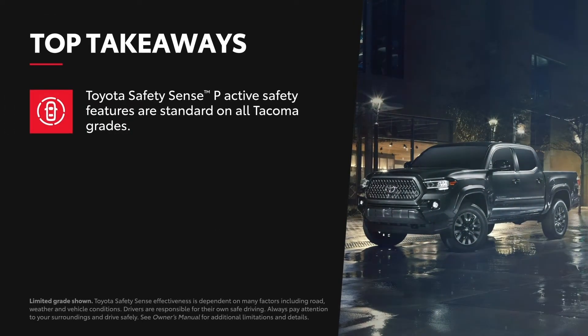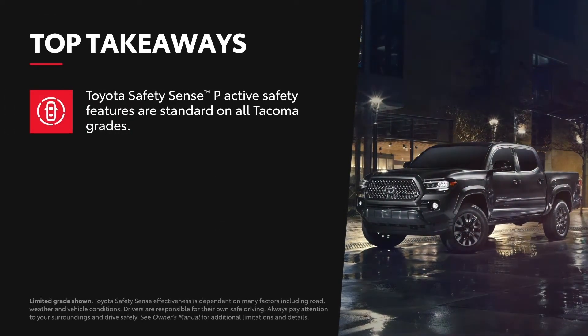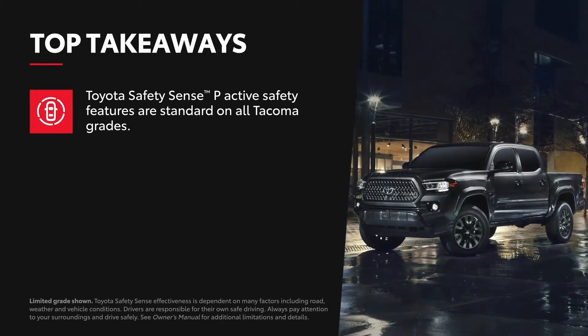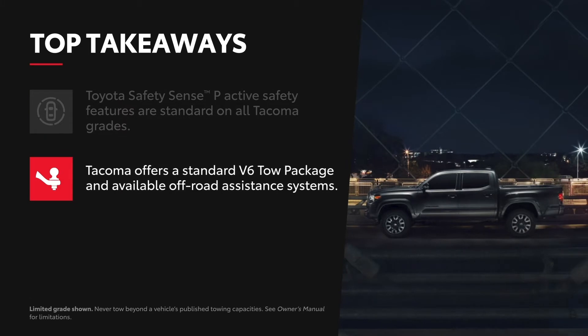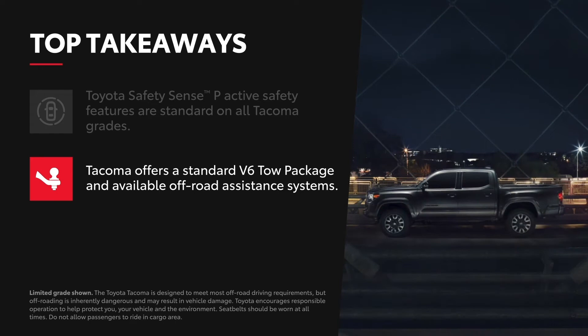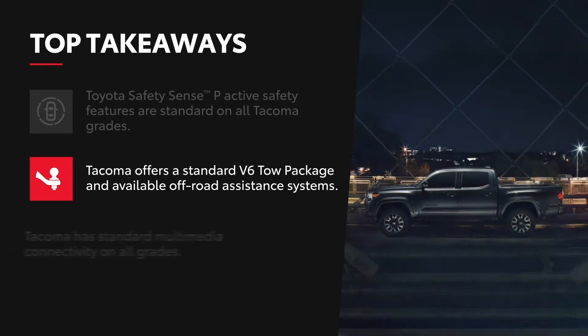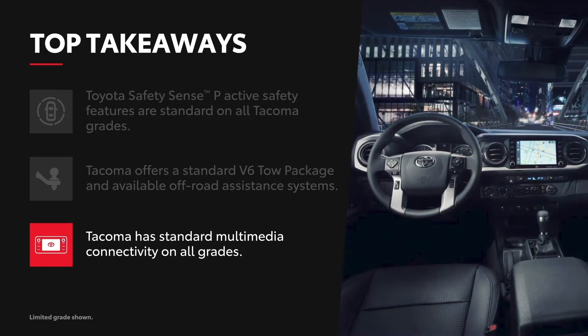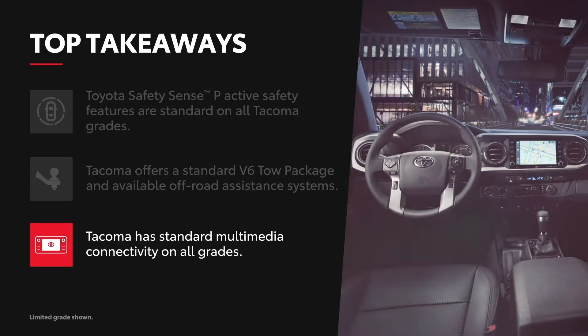For all its rugged capabilities, Tacoma also comes equipped with active safety features like the standard Toyota Safety Sense P suite. Tacoma's ready-to-go V6 tow package and range of off-road assistance systems help ensure it's ready for whatever the day brings. Tacoma leads the way in standard connectivity with its Apple CarPlay, Android Auto, Amazon Alexa, and Sirius XM compatibility.